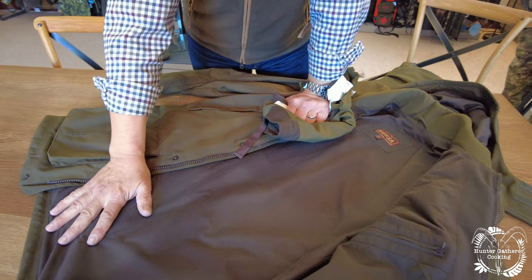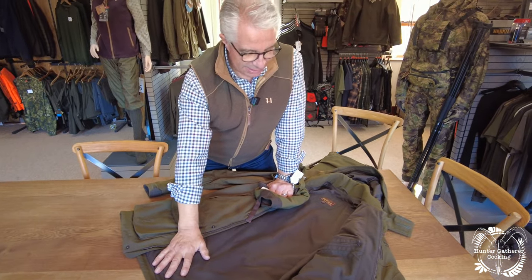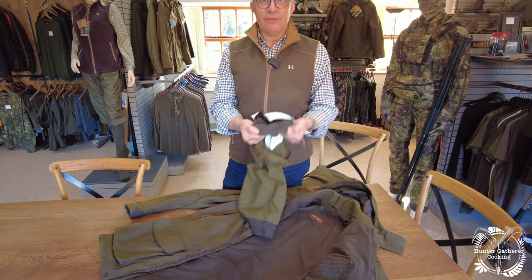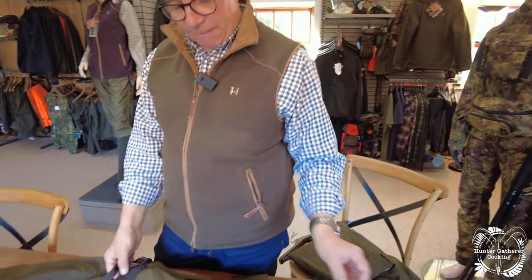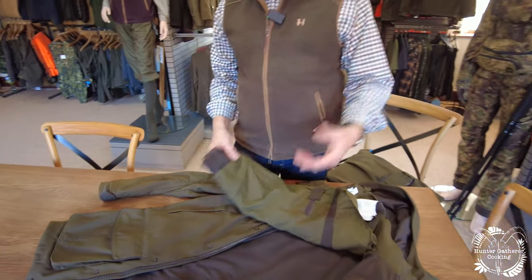This is called a Gore-Tex Woodland lining — Gore-Tex calls all their linings something special, and this one is called the Woodland lining. It's actually very difficult to find information about this, which is why I've chopped up an old pair of trousers just to show people exactly what it's like and explain why it's quiet.